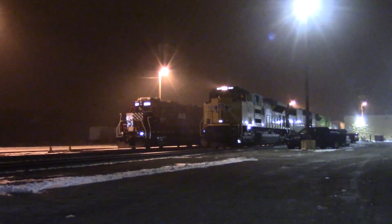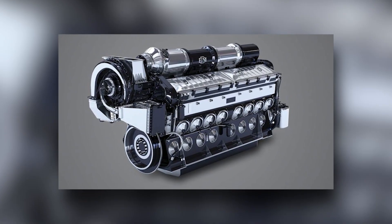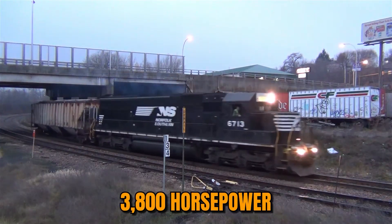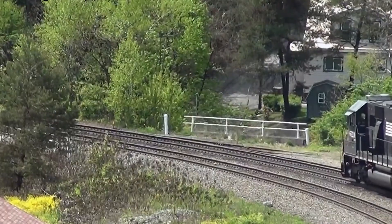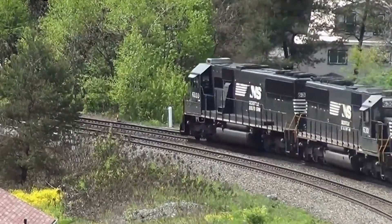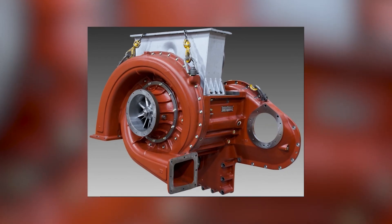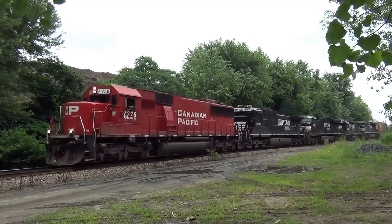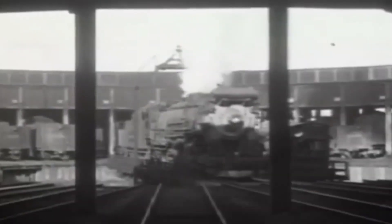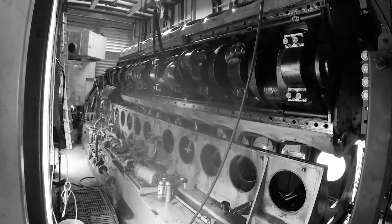The 16-710G3A in the SD60 produced 3,800 horsepower initially, eventually growing to 4,300 horsepower in later versions. It used EMD's traditional two-stroke design with a clever gear-driven turbocharger that acted as a supercharger at low speeds and a true turbocharger at high speeds. The SD60 was an immediate success. Railroads forgave the SD50 disaster and returned to EMD. The 710 proved that EMD hadn't lost its touch — they'd just pushed the 645 too hard. But even as the 710 succeeded, EMD's engineers were planning something far more ambitious.